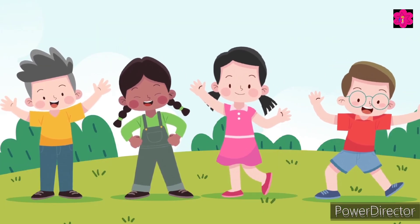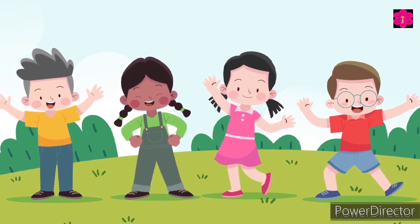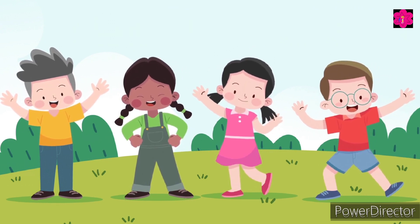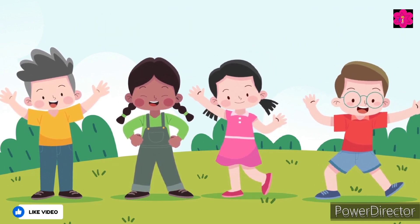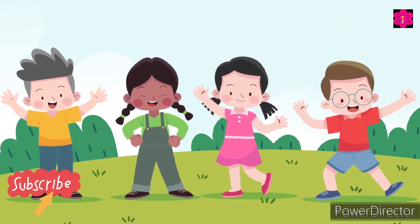So kids, learning is fun! Yay! Okay kids, see you in the next video. Till then, keep learning at home. And yes, please subscribe and like the video. Bye-bye!